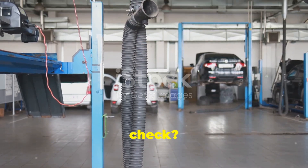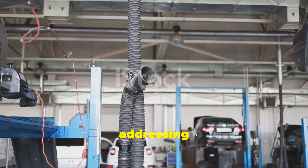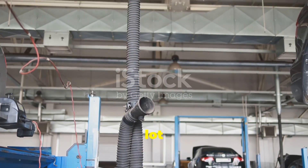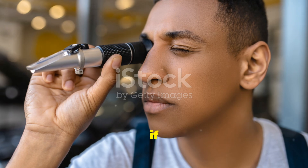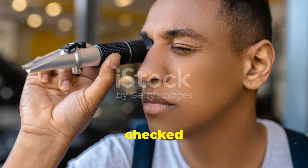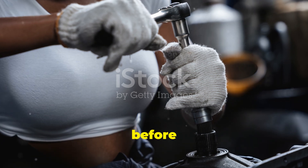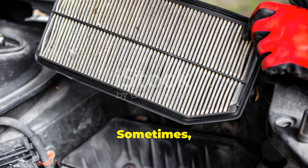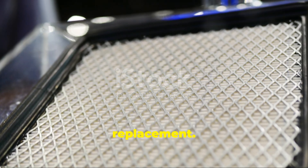So how do you keep it in check? Regular maintenance is key. Keeping an eye on your car's performance and addressing issues early can save you a lot of trouble. Make sure to follow your car's service schedule, and if you suspect any issues, get it checked out by a professional. Regular check-ups can help catch problems before they become serious. Sometimes a simple cleaning can do wonders, but in other cases you might need a replacement.